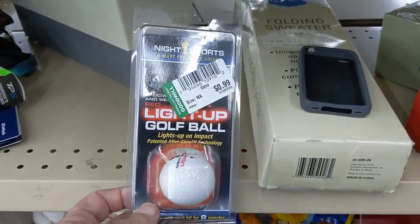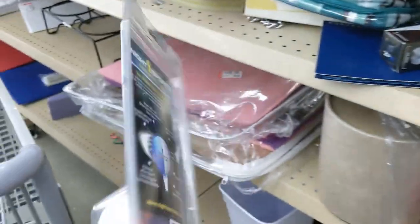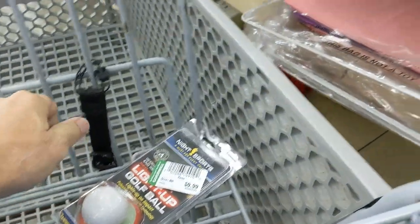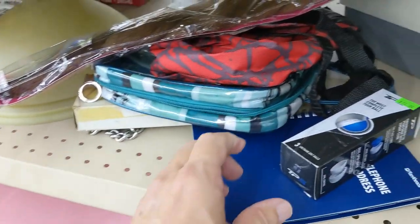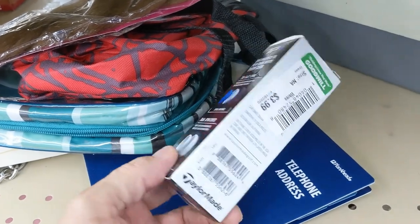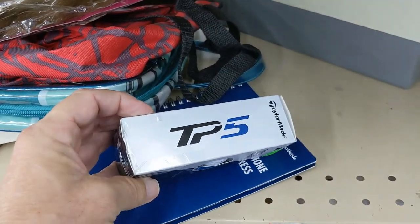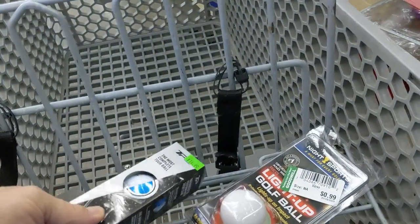Then I saw this light-up golf ball for 99 cents. It lights up at night — I guess someone who wants to play golf in the middle of the night would enjoy this. So I took it. They go for about $12. Then I went back to the shelf and saw this set of three golf balls by TaylorMade for $3.99. On eBay you can get $15 for them, so I took these too.